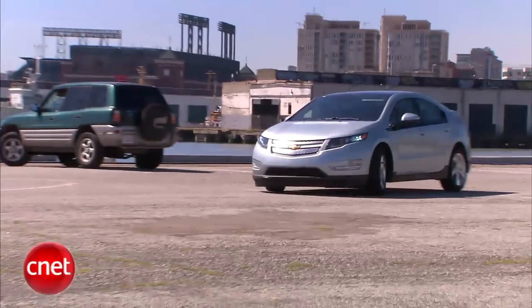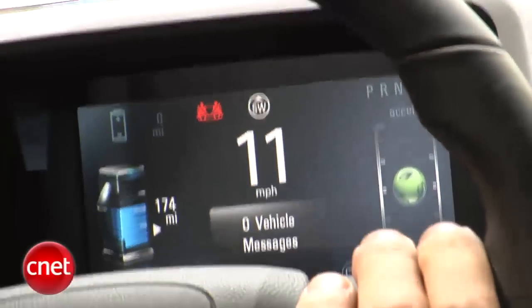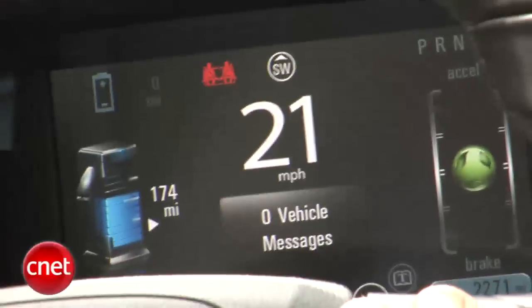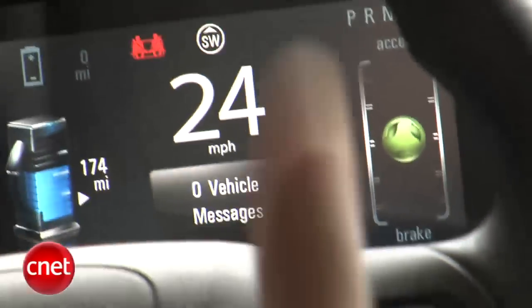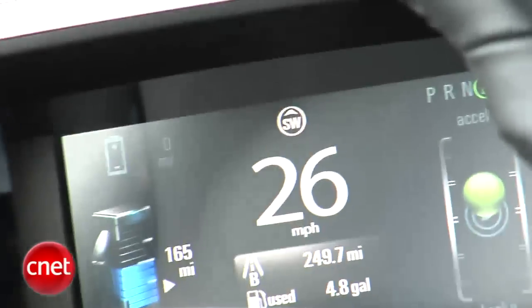Here we are, underway in the Chevy Volt. On the left in the dashboard is my fuel tank indicator with an estimate of range on this range-extending, generating-on-the-fly drive setup. On the right is something very interesting — that green ball is the momentum meter. You don't want it to be up or down. When you hit the gas too hard, the little ball goes up, gets smaller, and turns a nasty phlegmy color of yellow.